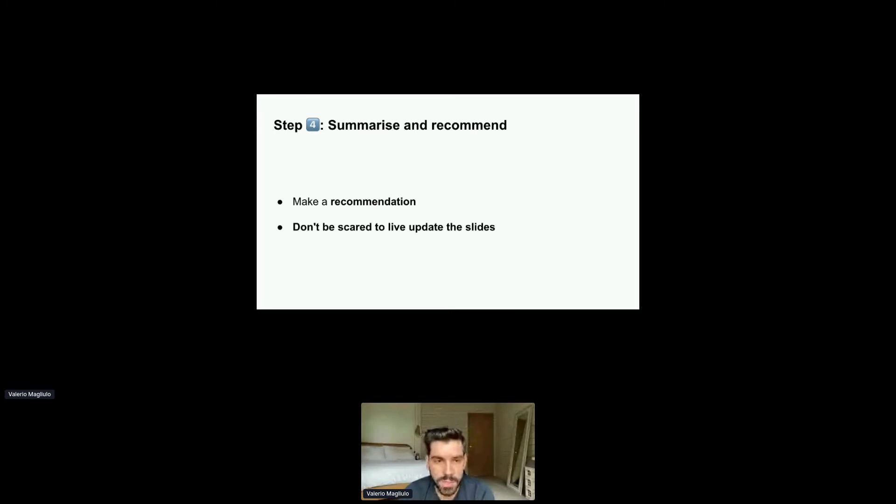Don't be scared to live-update the slides. You may uncover new information during your decision meeting that affects how you evaluate all of your options. The worst thing you can say is 'thank you, but let's keep looking at the slides — we can change them later.' Edit in real time, update the colors if necessary. This will actually make your deck useful and help you drive towards a decision.